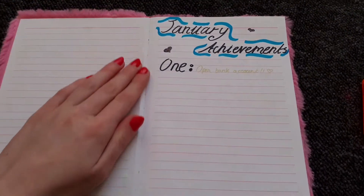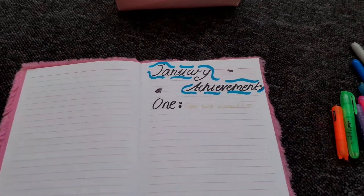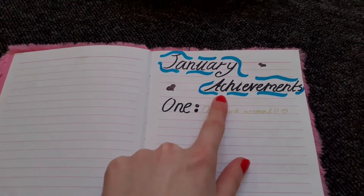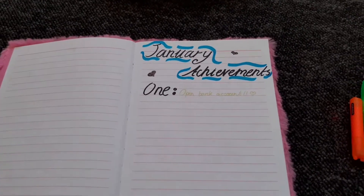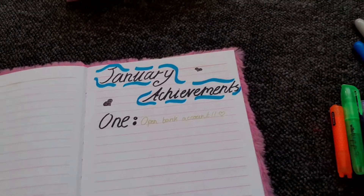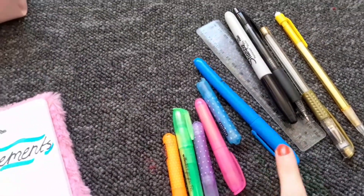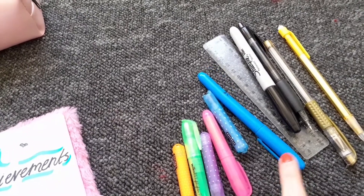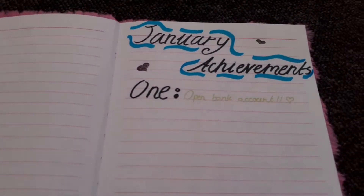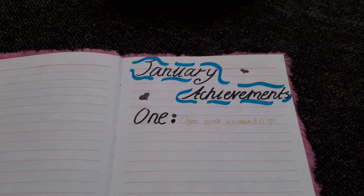This is my January achievements page. Obviously I don't need this anymore, and because I didn't start until like the 22nd or so I don't really have that many achievements, but I'm hoping to do one of these for February as well. I just love the detailing of the blue and the nice hearts. This highlighter came in a pack of about 16 with six or so different colors. I basically just opened my under-18s bank account, which is really good because I needed it for a job.